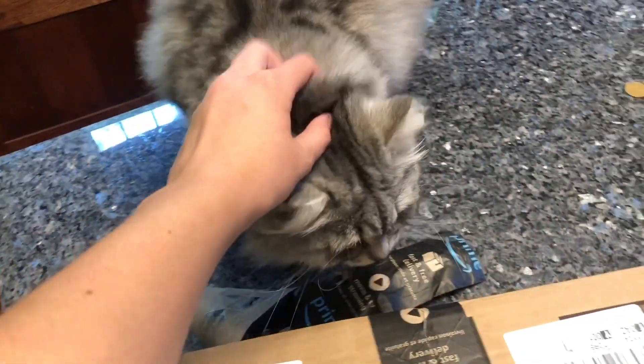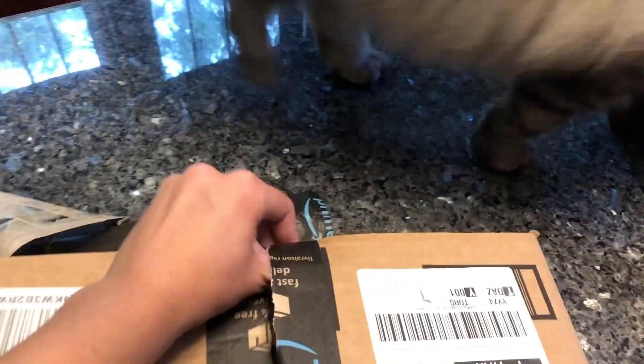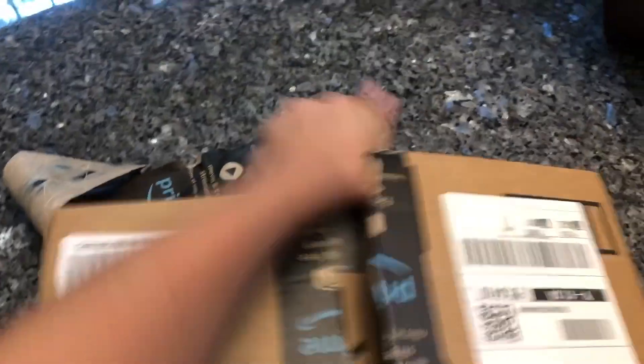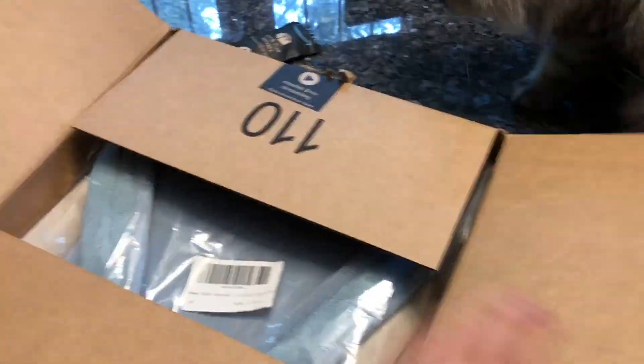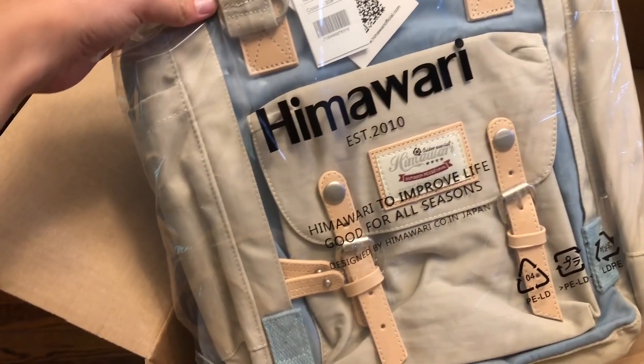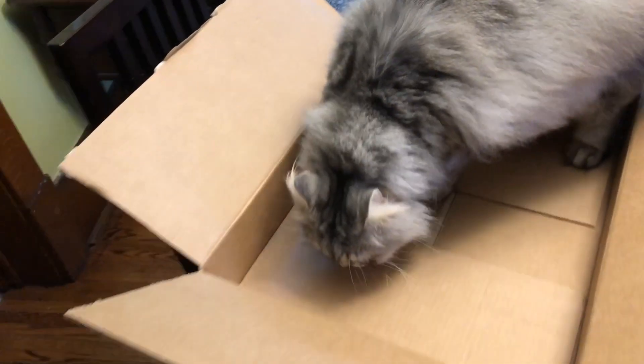The cat's here and he's already cleaned the box.